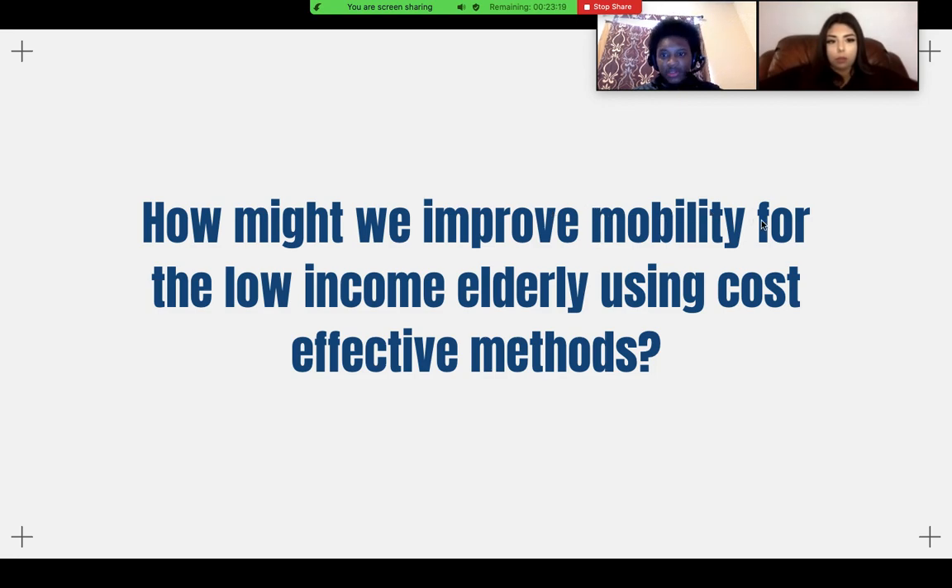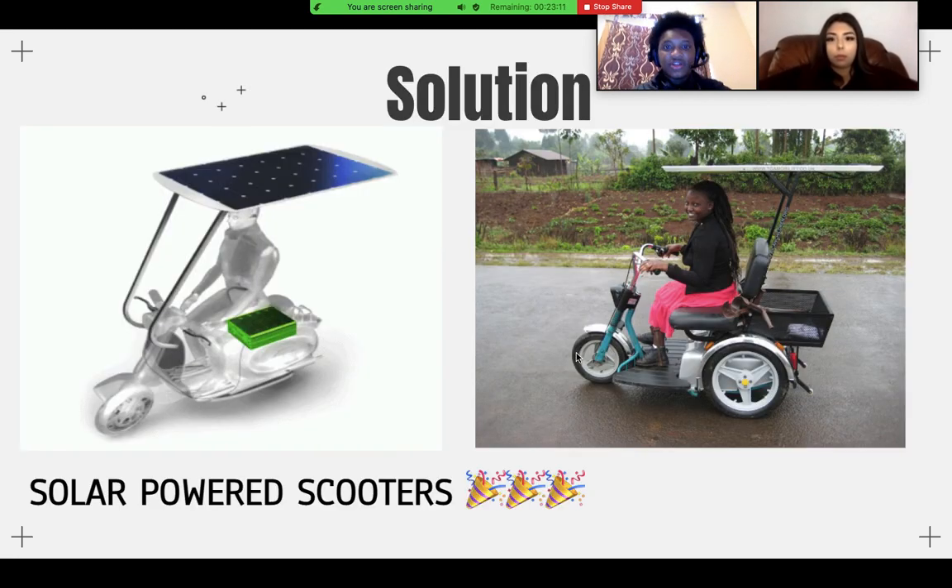Our problem question was: how might we improve mobility and the ability for the low-income elderly using cost-effective methods? The solution that we came up with is solar-powered scooters. These scooters will kill two birds with one stone — saving the environment and providing a mobility option for senior citizens.